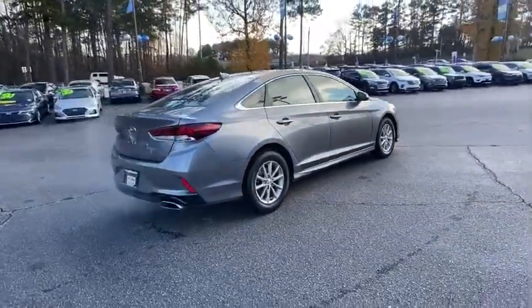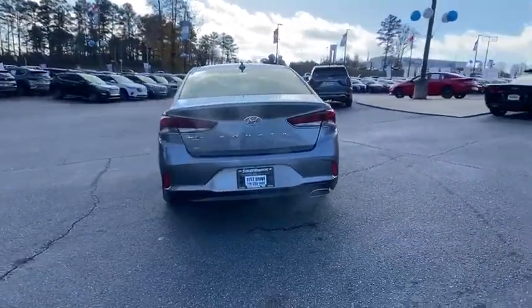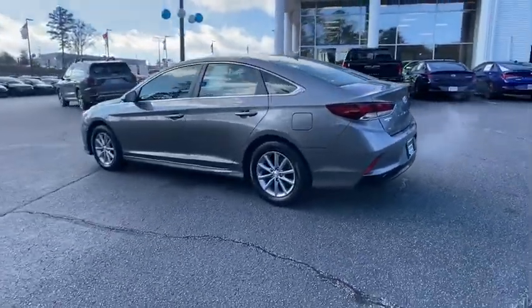Don't forget the exterior corrosion protection, a 14-step roto-dip system that provides unmatched protection for your Sonata. This vehicle has less than 50,000 miles.